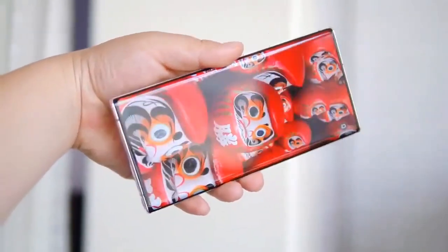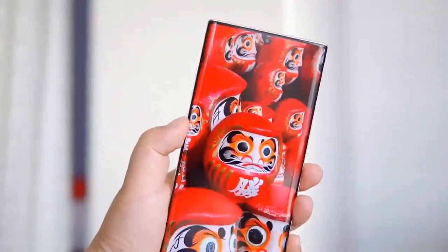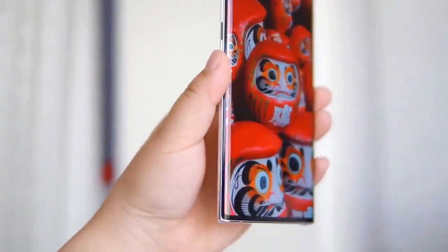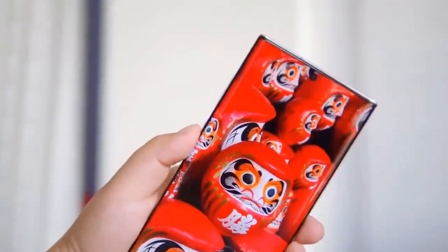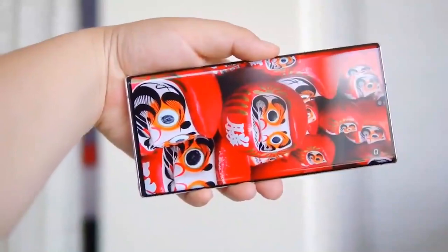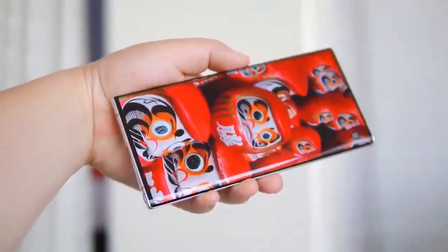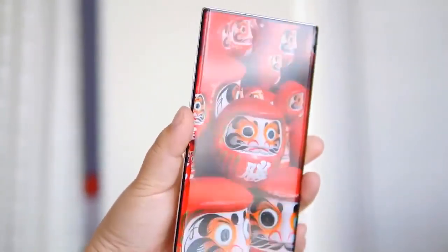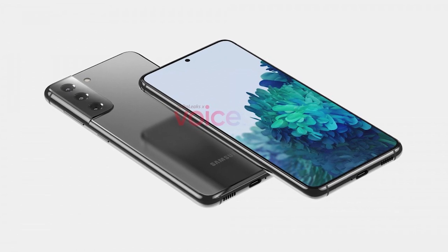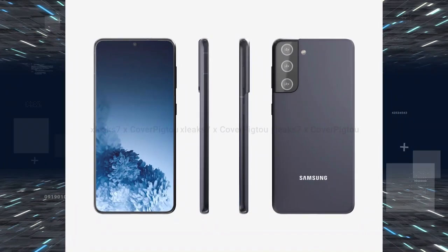The upcoming Samsung Galaxy S21 series is expected to launch in January, and the phone has already started appearing on certification websites. The latest entry on BIS shows a model number SMG996BDS, which is the Galaxy S21 Plus. The listing comes as confirmation that the Samsung Galaxy S21 series is right around the corner.